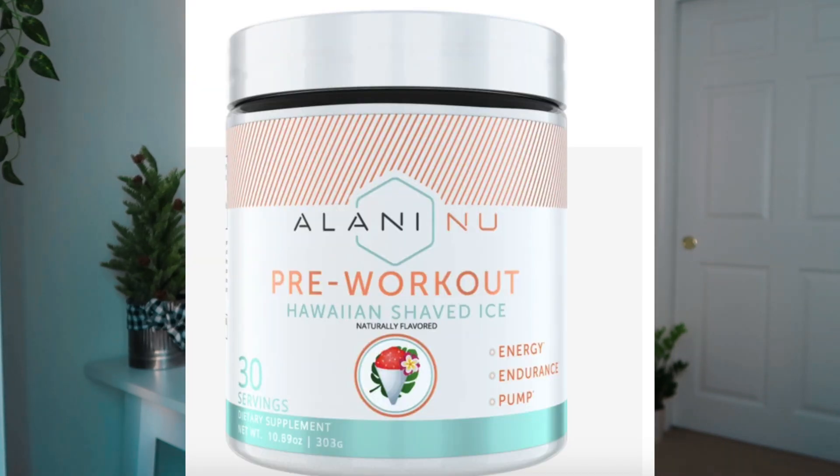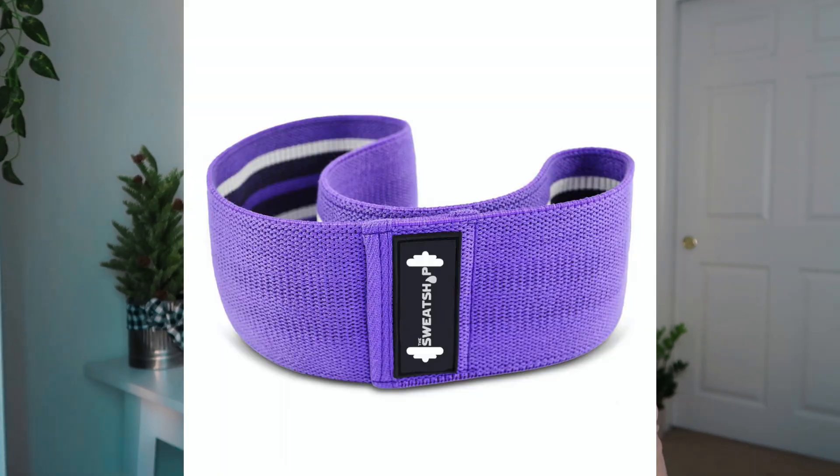Moving on to the workout and fitness category. Number fifty-five is pre-workout — one I've been wanting to try is from the brand Alani Nu. Number fifty-six is protein; I recommend Gold Standard Whey or stuff from the brand My Protein. Number fifty-seven is an ab wheel — you roll away and roll back, it's a very intense ab workout. Number fifty-eight is a slingshot hip circle — my family got one and it's life-changing; that stuff really burns your glutes.